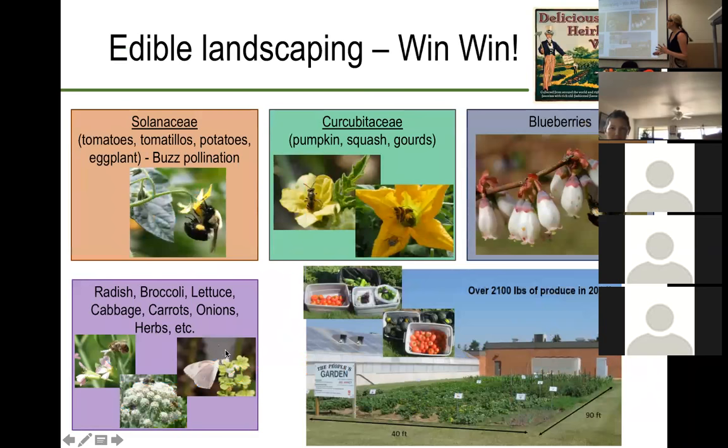Another thing you can do is incorporate edible landscaping — this is a win-win. Not only are you providing a resource for the bees, but when they visit those flowers to get nectar and pollen, we're getting pollination services from that. Whether you have a community garden plot, something you're able to do in a home garden, or even just pots on your patio, this is an important way to provide habitat and resources for pollinators. One thing to note is that for things like tomatoes and peppers, it's good to plant heirloom varieties, because many of the varieties we grow commercially have actually been bred to no longer require pollination. By growing heirloom varieties, you're ensuring there may still be a resource and you're more likely to see pollinator visitation.